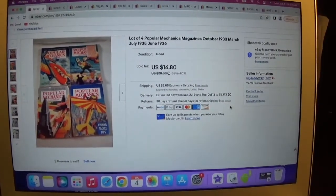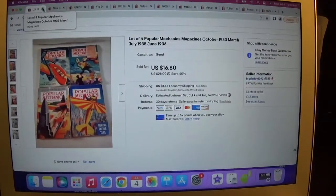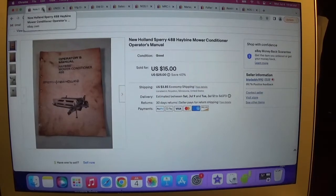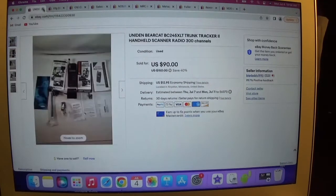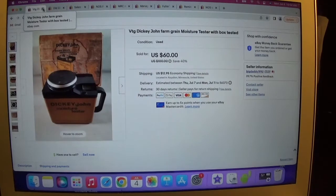We got a lot of four Popular Mechanics magazines from 1933, 1935, and 1936 for $16.80. We got a New Holland 488 hay bine and mower conditioner manual for $15. We got a Bearcat trunk tracker handheld scanner, 300 channels, for $90. We got a Dickey John moisture texture tester for $60 — got that at our own garage sale from a cousin.